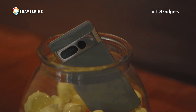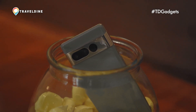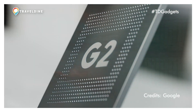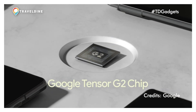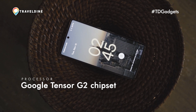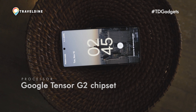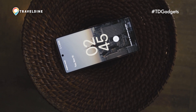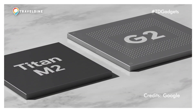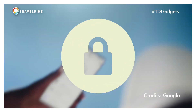We enjoyed testing the Pixel 6a powered by the Google Tensor chip for Traveldyne. The Pixel 7 Pro takes it to the next level. At its heart is Google's very own Tensor G2 chipset — a 4nm chipset with two Cortex-X1 cores, two Cortex-A76 cores, and four Cortex-A55 cores. It's clearly enough firepower even if you push this device over the edge. Google is also targeting security with the Titan M2 chip, built with multiple layers of security that makes your phone more resilient to sophisticated attacks.